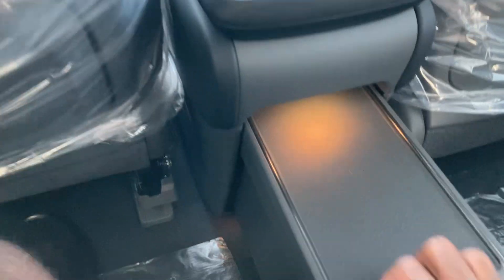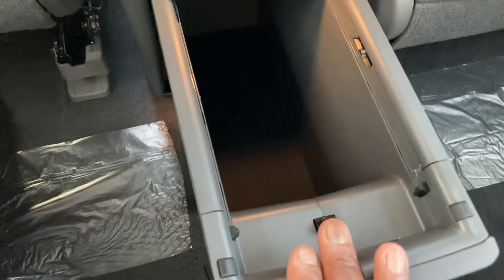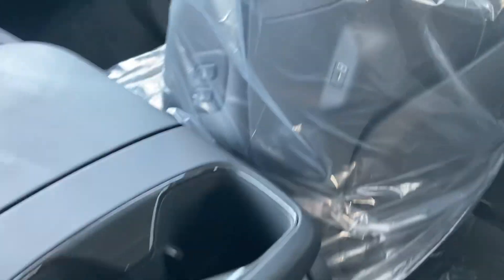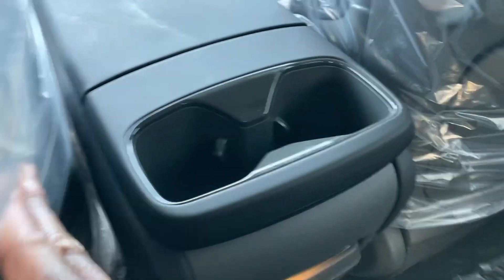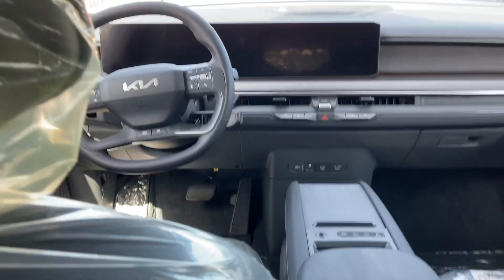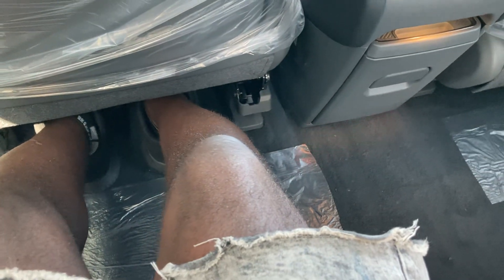Step back to the third row — no problem. Let it back up. Got more storage back here as well, and down here as well — a lot of storage cubbies. You also got two more cup holders as well. Got two USB ports on the side of the seats, and you can control your seats on the side, which I think is a very nice touch. A lot of leg room back here, which I'm very impressed with.